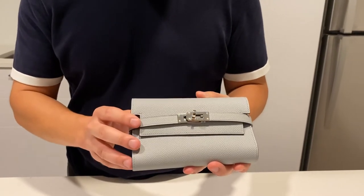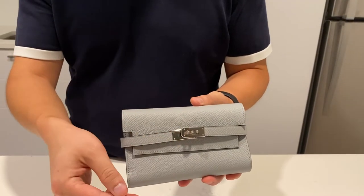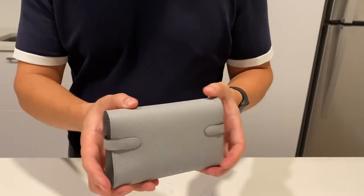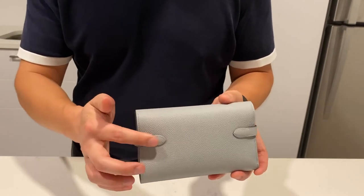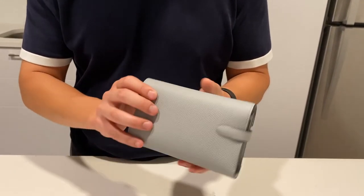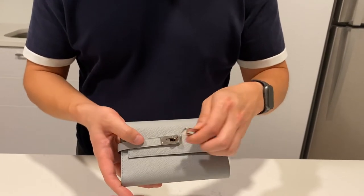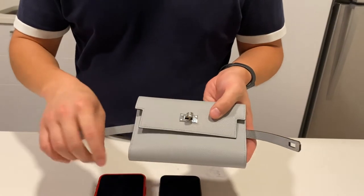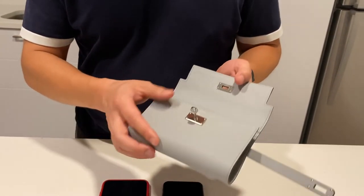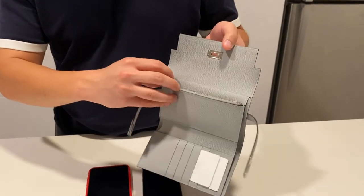The first thing you notice is it looks like the Kelly bag, with the turn lock here and the two straps. If I turn it around, we have a nice sleek back with the straps coming around and hooking into the back. So I'm going to go ahead and open it up. Starting from the top, we have a zippered compartment.